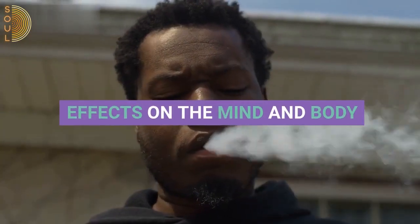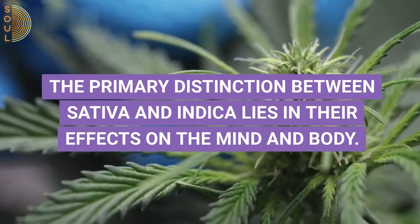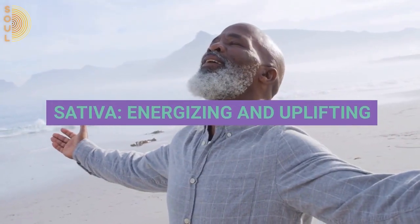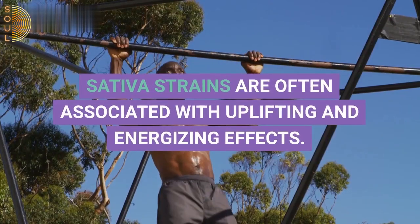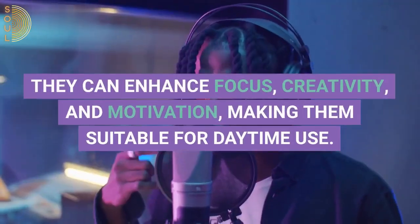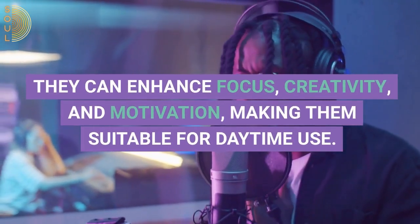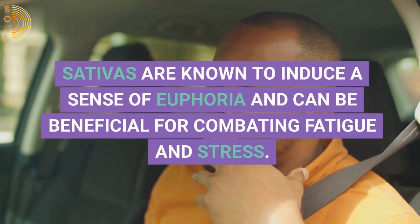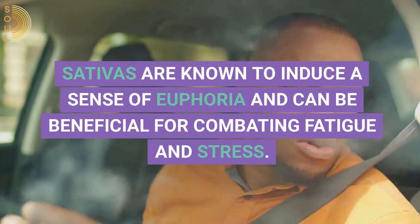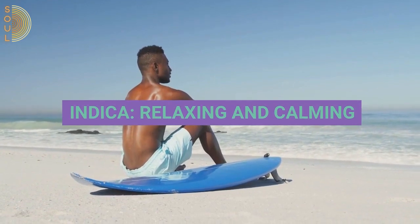The primary distinction between sativa and indica lies in their effects on the mind and body. Sativa strains are often associated with uplifting and energizing effects. They can enhance focus, creativity, and motivation, making them suitable for daytime use. Sativas are known to induce a sense of euphoria and can be beneficial for combating fatigue and stress.